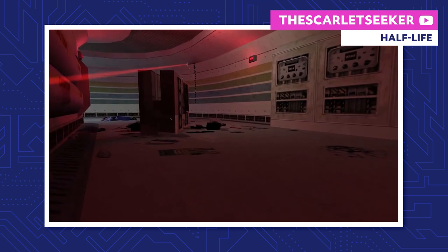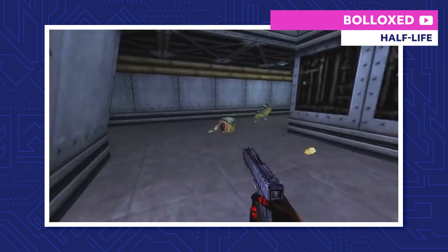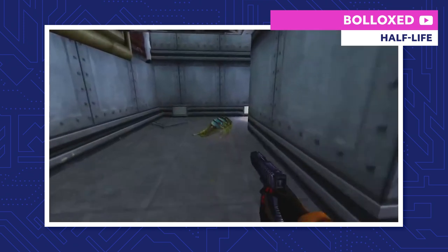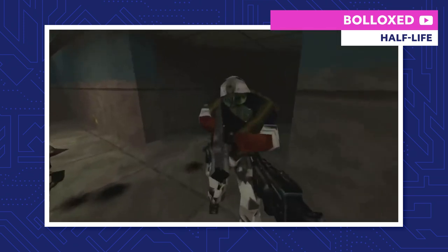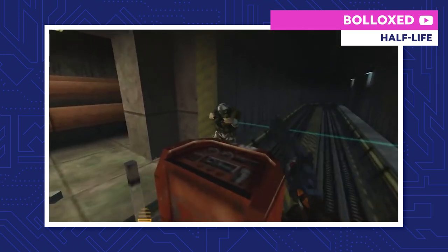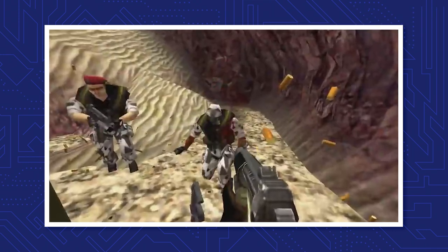For now, let's focus on Gordon's perspective. He has to fight through Black Mesa, hoping to get back to the surface and find some help. Unfortunately, it's not just aliens that he needs to worry about. A human military force called the Hazardous Environment Combat Unit storms the facility — they're not just there to kill the aliens. To cover up the whole story, they're out to kill everyone, even the scientists.